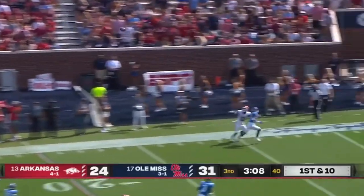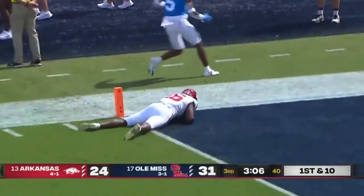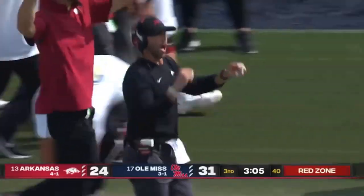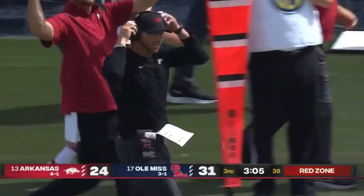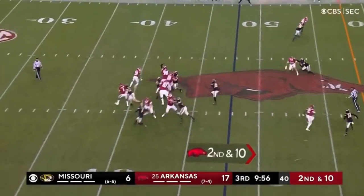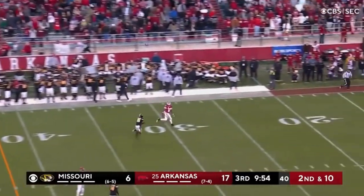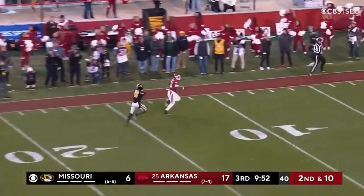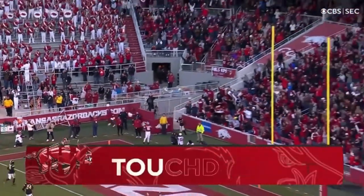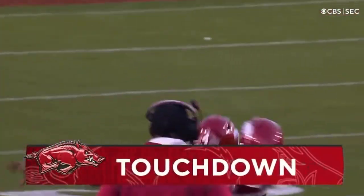Jefferson downfield again, and he does it again, to the one-yard line. Traylon Burks putting on a show. Kendall Riles dialing it up. Looking his way — Traylon Burks separation. Burks has it. Look out for Traylon Burks. A spectacular throw-and-catch for an Arkansas touchdown.